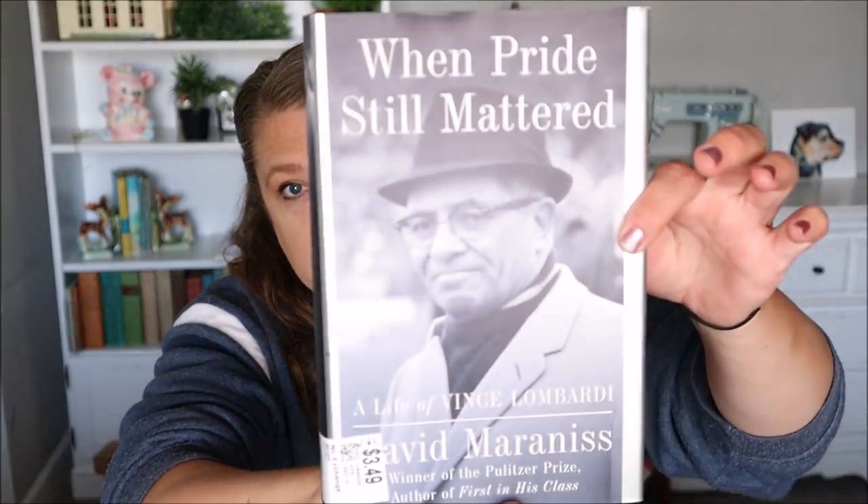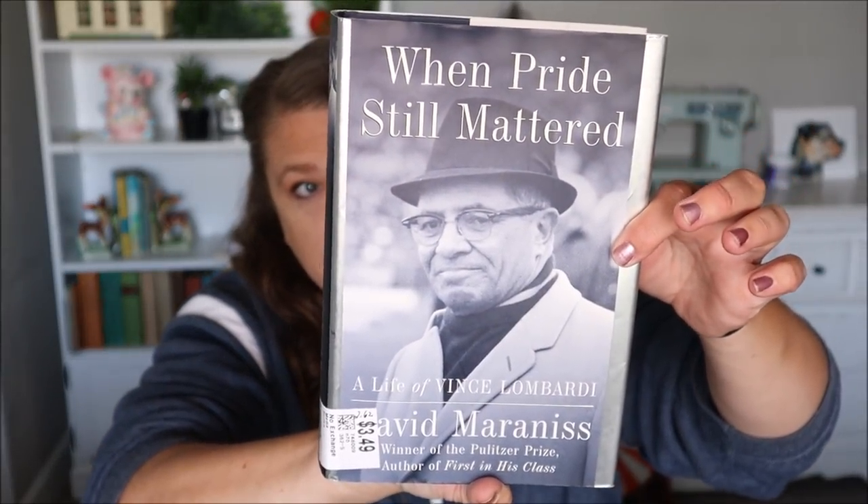The next book I picked up purely because I am a huge Packer fan. It is The Life of Vince Lombardi and the title is When Pride Still Mattered. So I picked up that book. It's a nice chunky book too so that should take me some time.